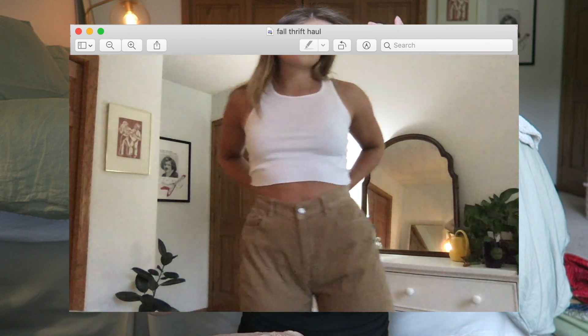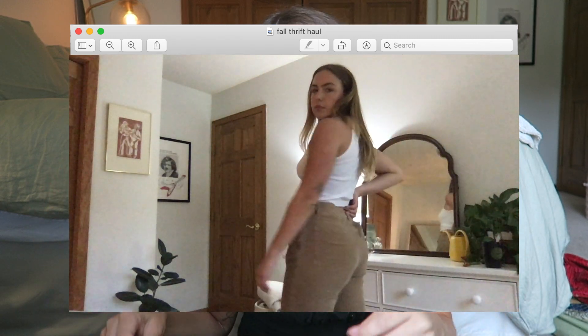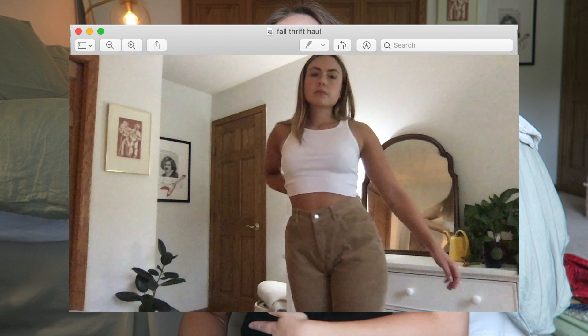I also found these corduroy khaki colored pants. They are a size too big for me, but they are Calvin Klein vintage. The fit is perfect through the legs — I just need to get the waist taken in. For now I can belt it with a shoelace, but I'm going to get them taken in so they fit nice and tight on my waist, and then they've got that baggier look through the legs.